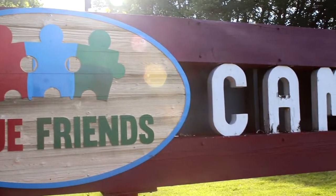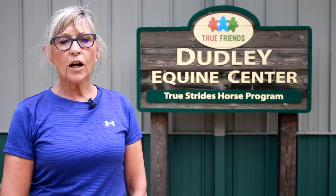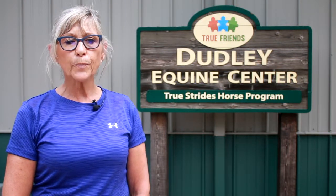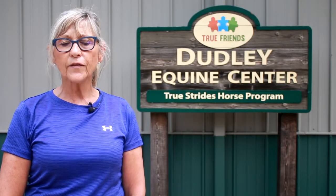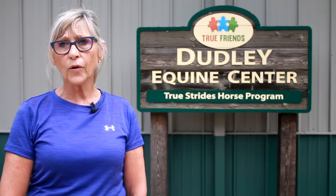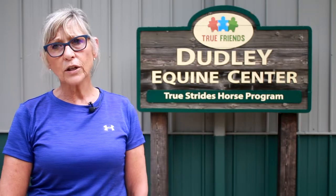True Strides provides hippotherapy. Hippotherapy is a physical, occupational, or speech therapy treatment strategy that utilizes equine movement as part of an integrated intervention program to achieve specific outcomes.